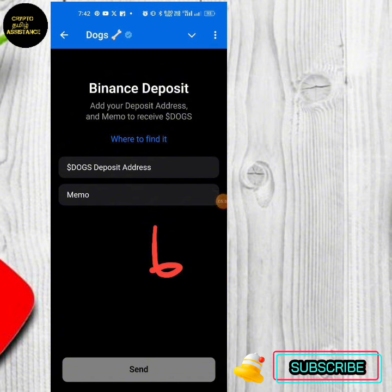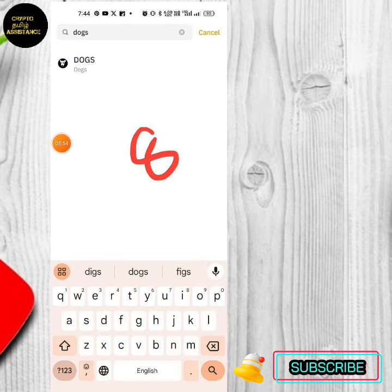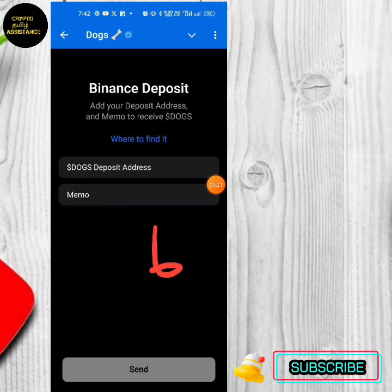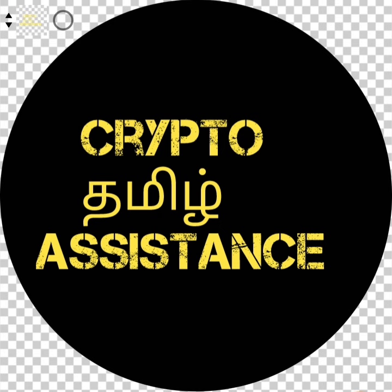If you use the deposit address, you can take a memo and also use the deposit address in Binance. You can submit to the app and submit your account. Tonecoin is a deposit address — you can submit all the deposit address to your account. You can send the app in clipboard and submit your account. If you have a Binance, you can find and submit a Binance option.